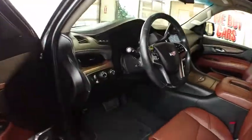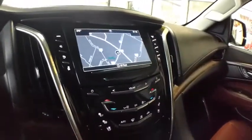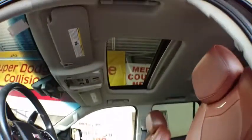This vehicle has less than 50,000 miles. Here are some of this vehicle's great options: remote engine start, power liftgate, power passenger seat, navigation system, keyless entry, anti-lock braking system.